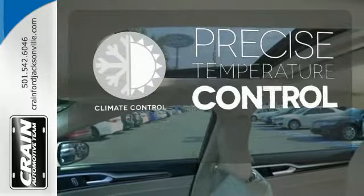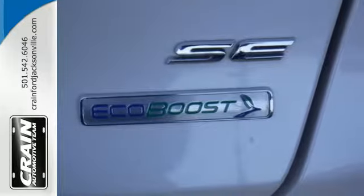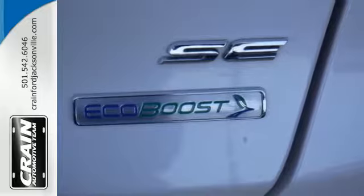Select the perfect temperature with climate control. The 2013 Fusion is a refreshing take on the modern sedan.